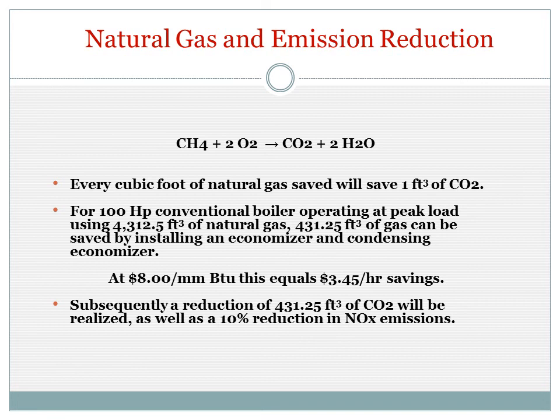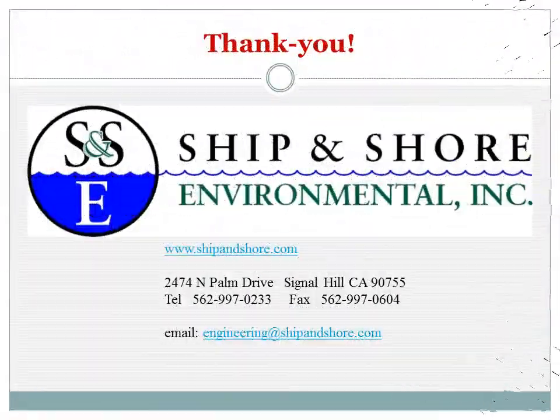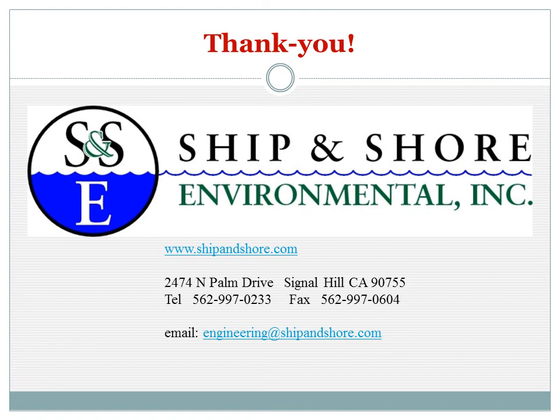Our team is available when our clients need us, round the clock, 24-7. Please call our service and support line at 562-477-7557.